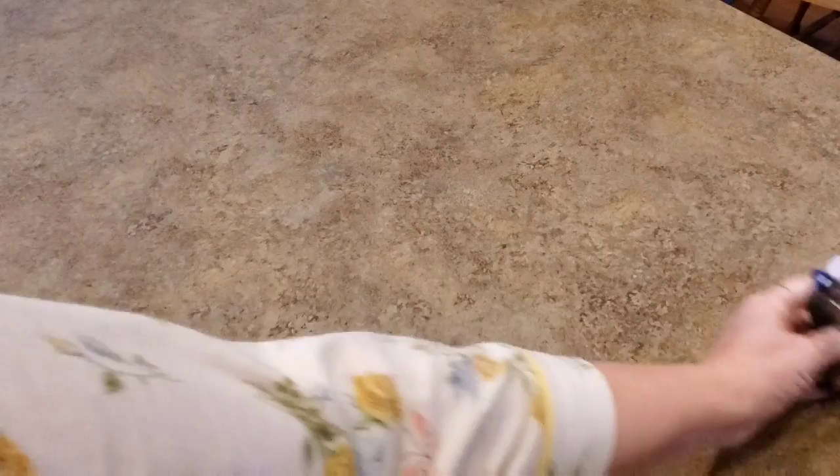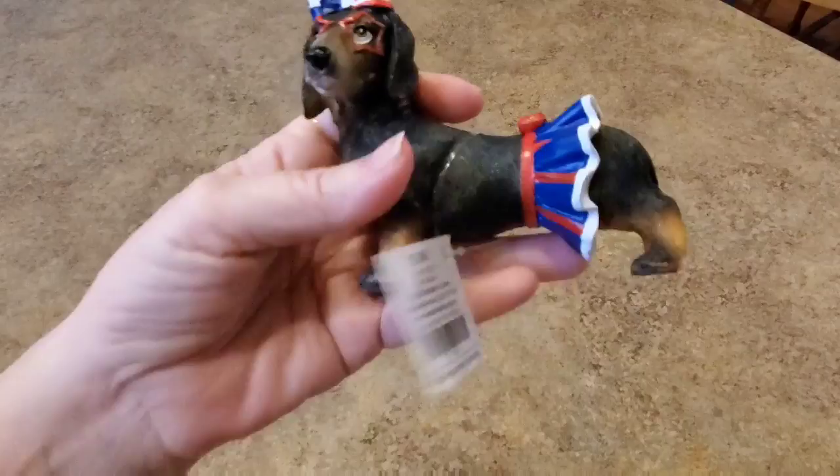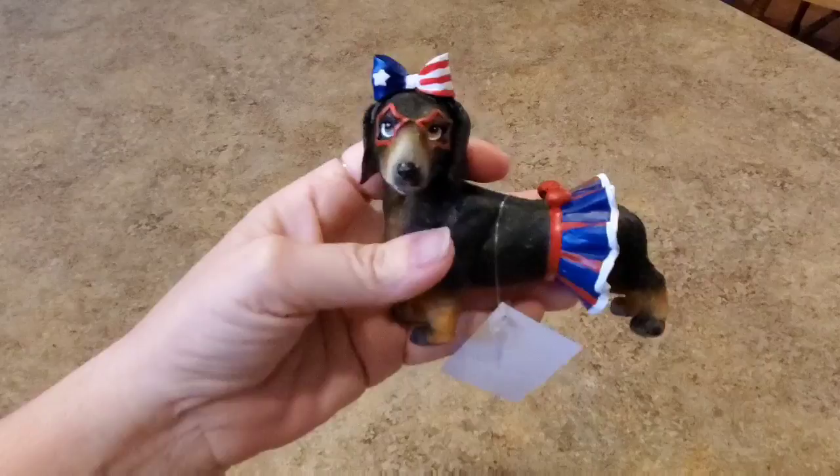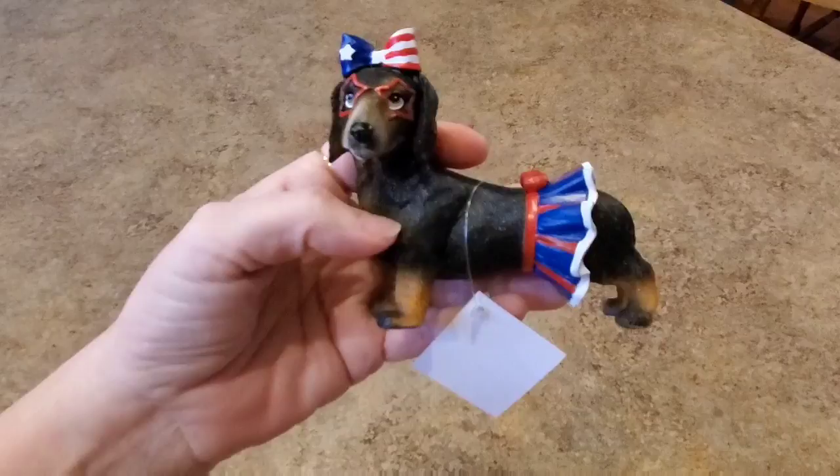I'll start with this one. I'm in my pajamas — that's my robe. You know me, I have wiener dogs. I was at Hobby Lobby and I had to get this little wiener dog. Isn't she cute? She's already ready for 4th of July — a little early, but I would have gotten an Easter one if they had one. She's got her little star glasses on. She's too cute. I had to get her.